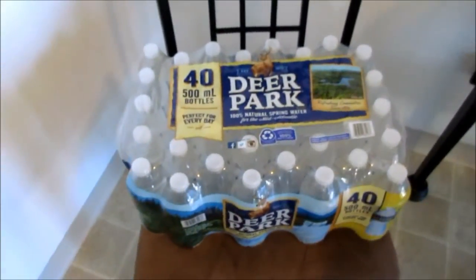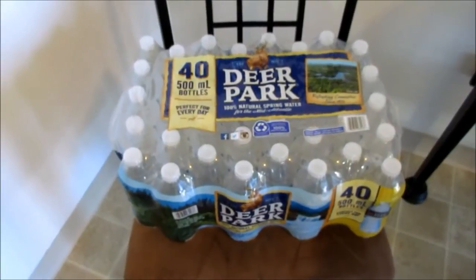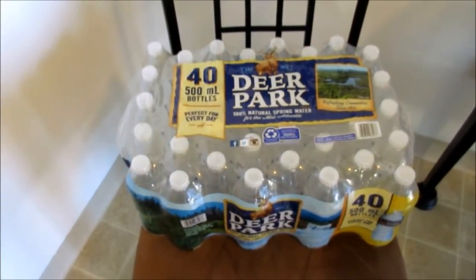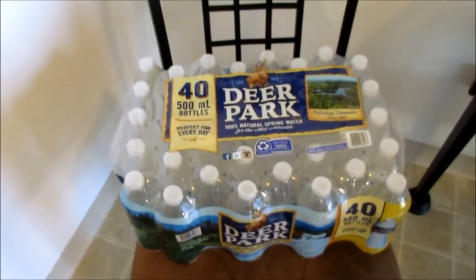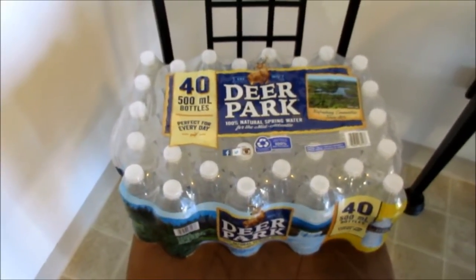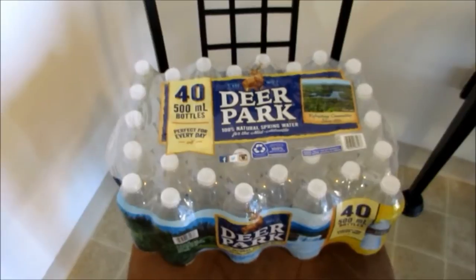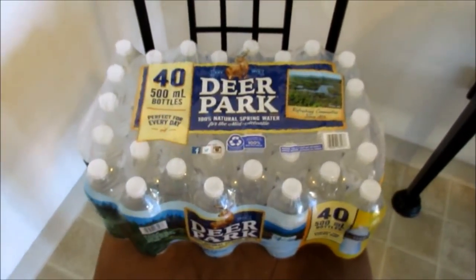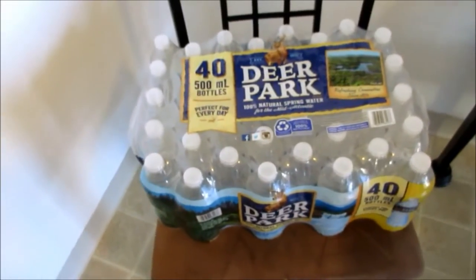And a 40-pack of water. If you're new to my channel, we do not drink these regularly — I use a Brita pitcher here in the house. But when we travel I use these, and we have a trip to Florida coming up in two weeks. I'm down to about four bottles in the fridge so I picked up a 40-pack. And that is it for Costco — I'm going to start putting this stuff away.